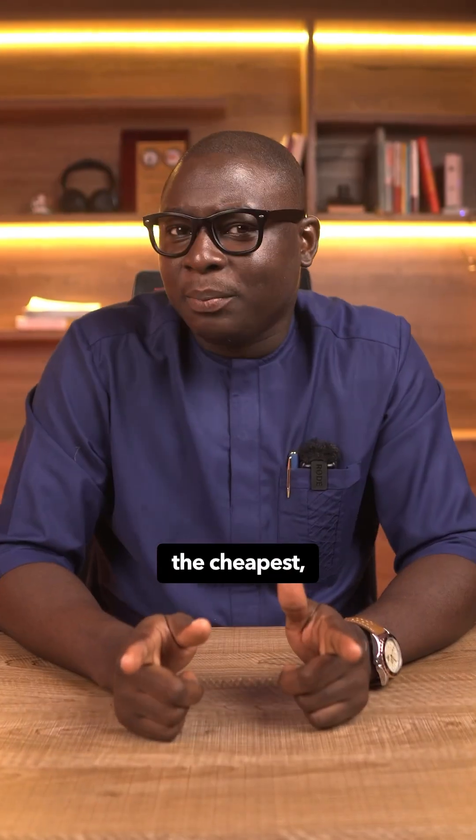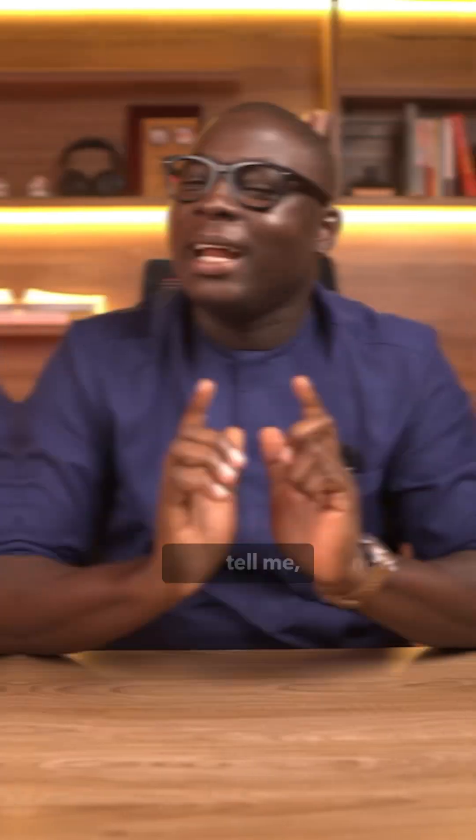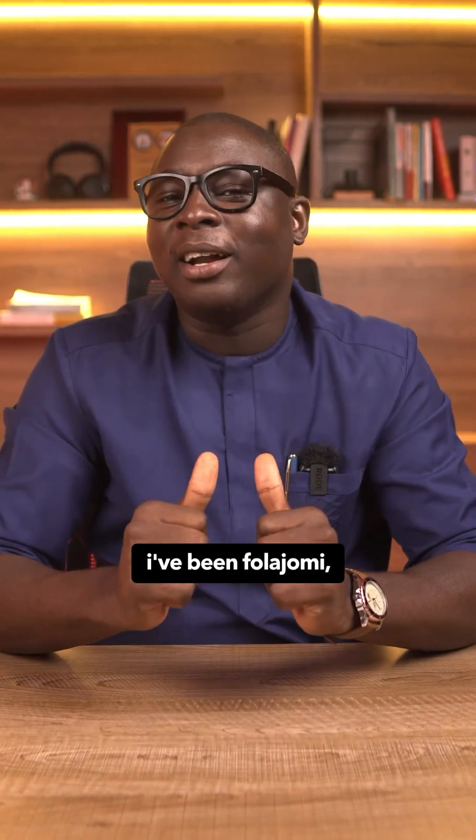It's not always the cheapest, but when done right, it's often the wisest. Now tell me — do you see yourself using ready mix on your next project? Let me know in the comments. I've been Fala Jomi, see you on the next one.